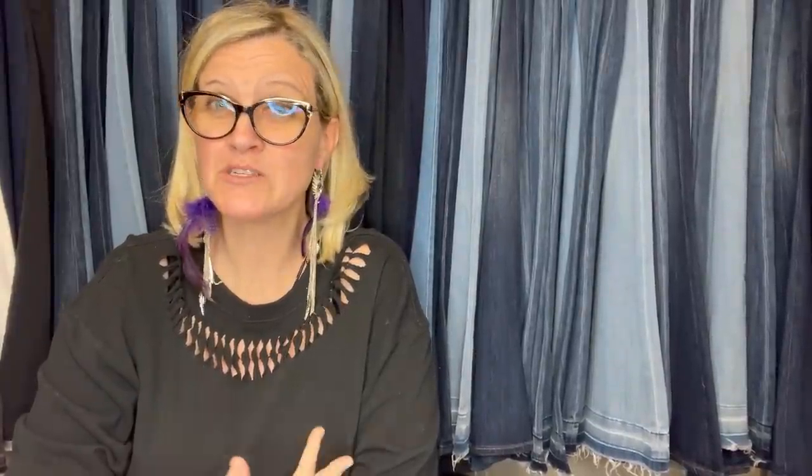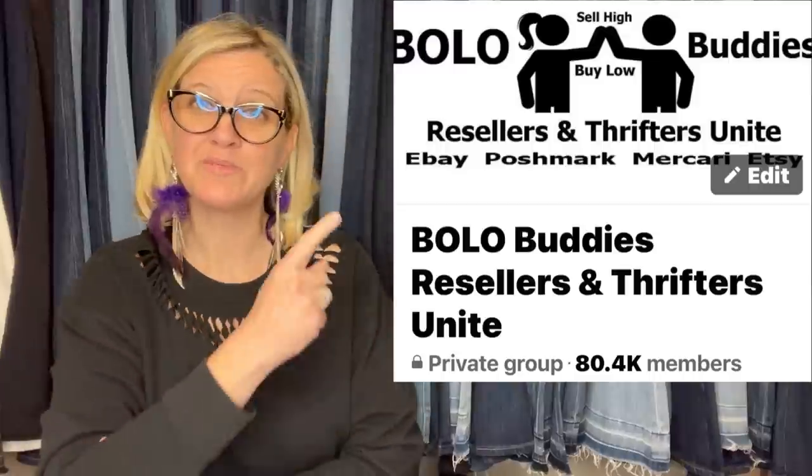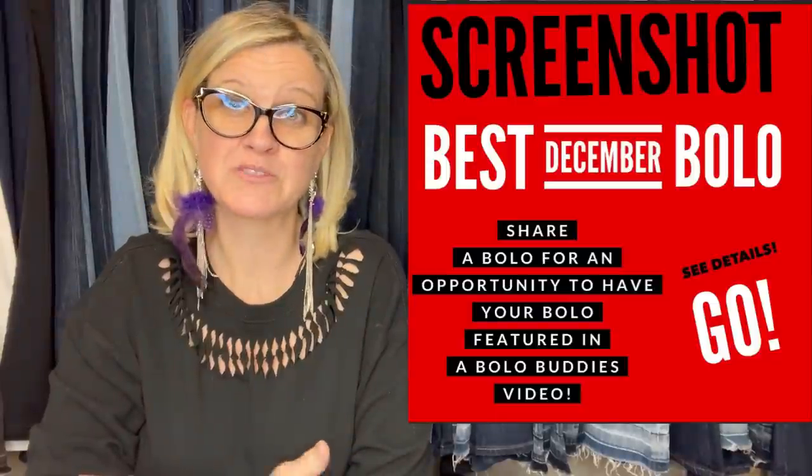Hey bullet buddies, thanks for watching. In this video we are going to talk about bolo items — items to be on the lookout for, items you can hopefully buy low and sell high. I'm going to talk about my members, either my Bolo Buddies members on YouTube or members of my Bolo Buddies Facebook group. You are welcome to share a bolo in the Facebook group. There is a share post that changes every month — the color will change and what it says will change, but there's always a share post.